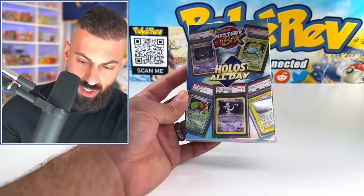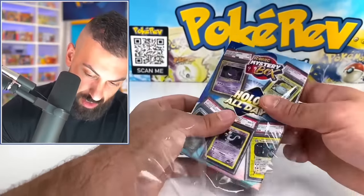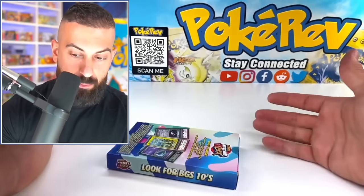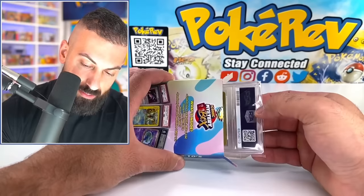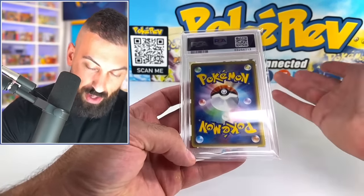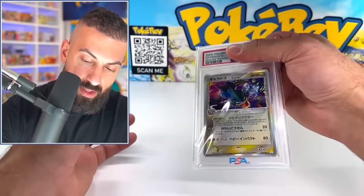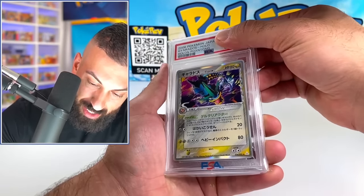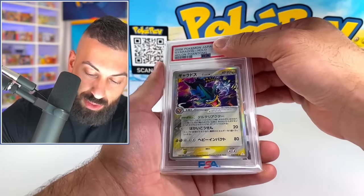We've got plenty of boxes left, hopefully you guys are enjoying this. Let's get box number five of 15 going. The best pull in terms of value so far is probably that shadowless Alakazam. This next one is probably going to be a Japanese card. Oh my god — it's a delta species! Holo Phantoms Japanese from 2006!